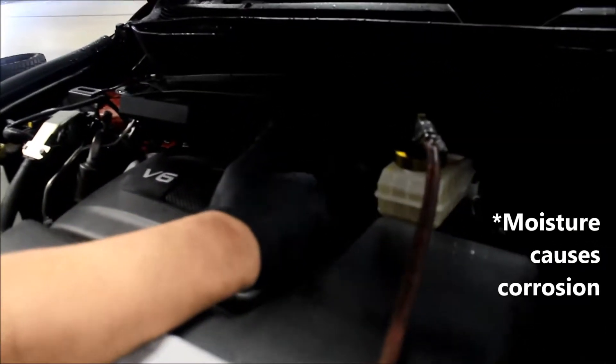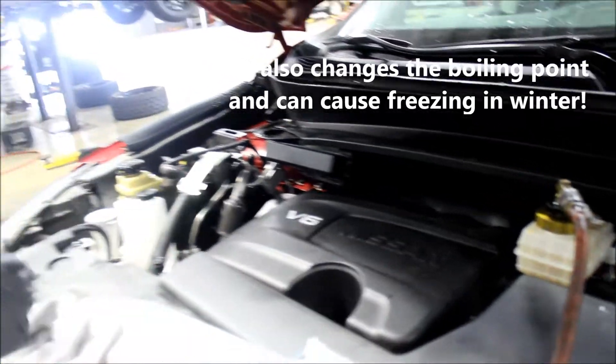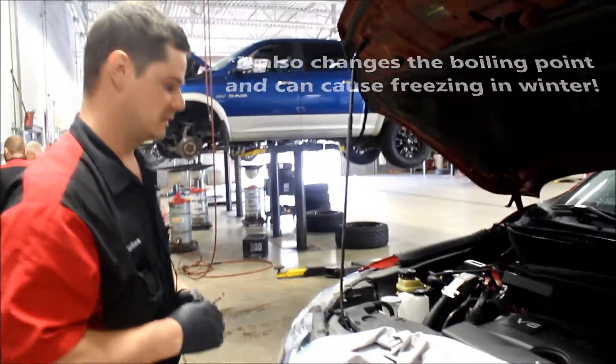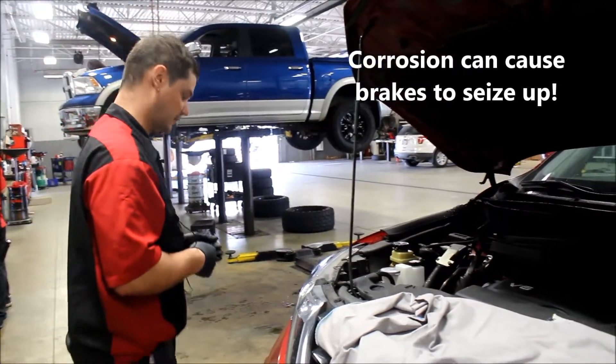That moisture causes corrosion and changes the boiling point of your brakes, which can cause freezing during winter, or a corroded brake caliper could seize up on you.